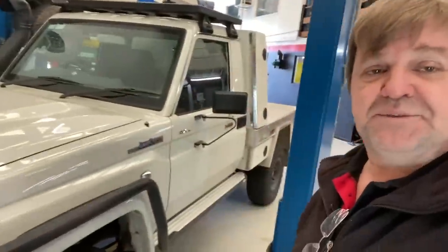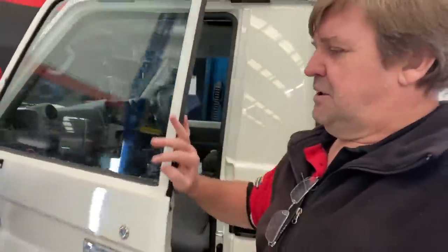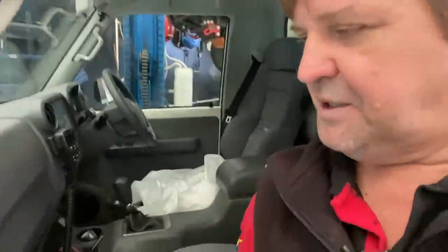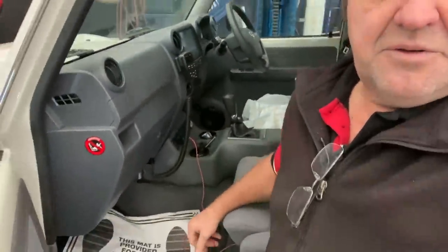This is a single cab 79 series — we've just done the auto conversion on it. You can actually see the big difference in the console. Still got lots of plastics and bits in there, so that one I'll be leaving here pretty soon. These doors never shut properly on a 79 series with the windows up — if you wind the window down a little bit, all of a sudden the door will slam. It just shows you how airtight those 79 series are.